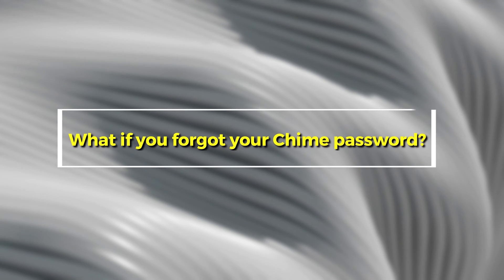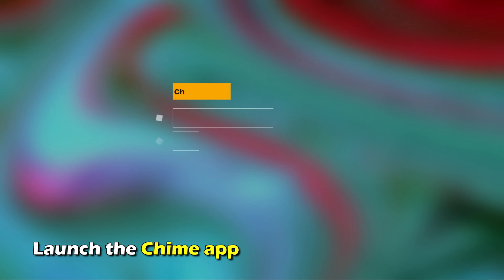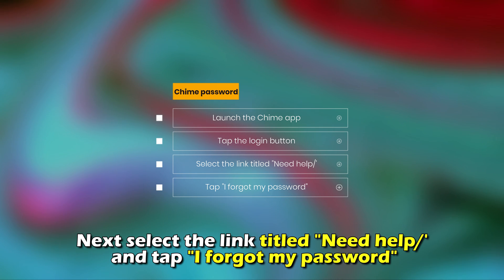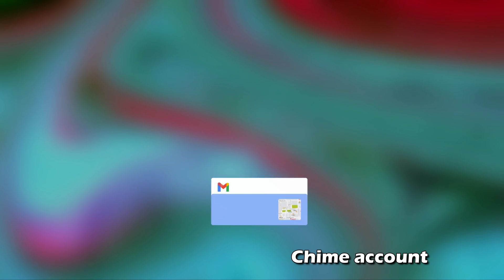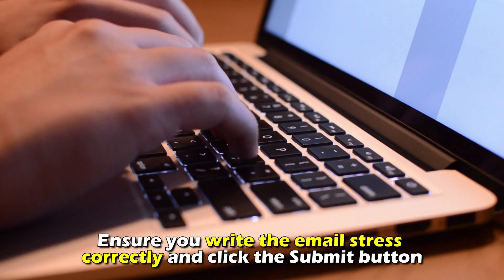What if you forgot your Chime password? You can follow these steps to reset your Chime password. Launch the Chime app and tap the Log In button. Next, select the link titled Need Help and tap I Forgot My Password. Now, you'll be required to provide the email address linked to your Chime account. Ensure you write the email address correctly and click the Submit button.